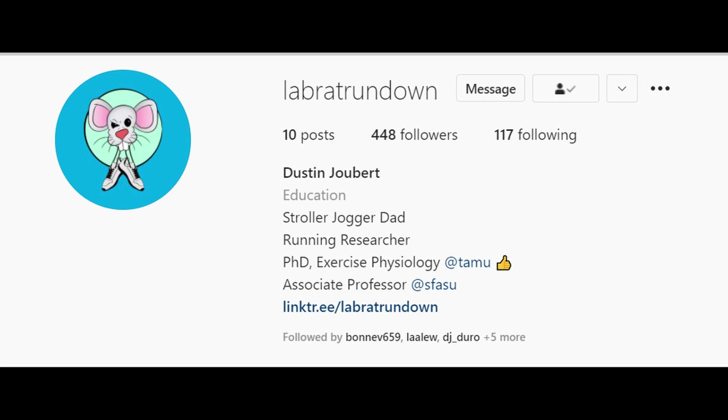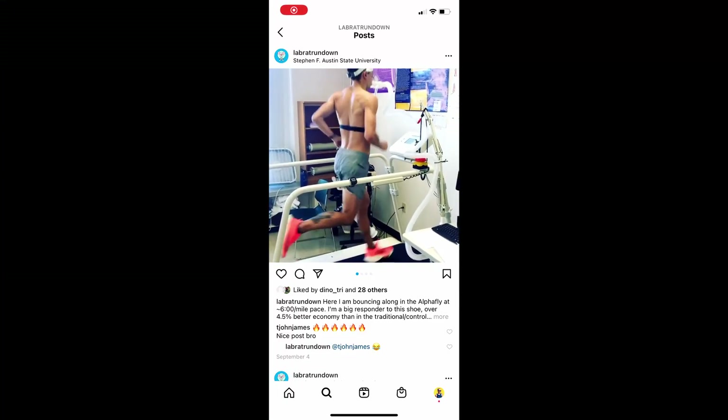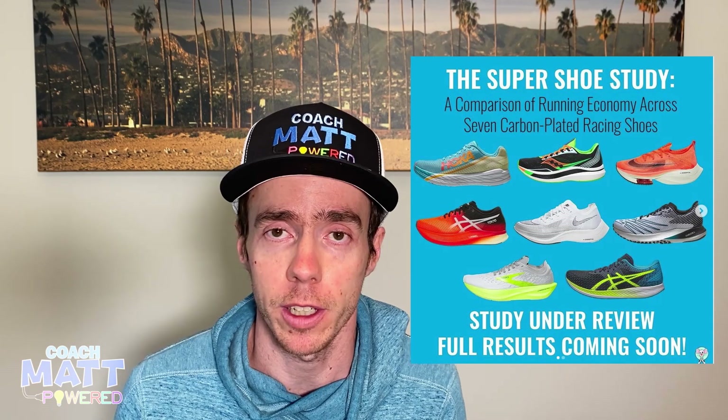Today we're going to go over the newest and most comprehensive super shoe or carbon-plated shoe study released to date. An old friend and racing buddy of mine, Dustin Jobert, who went to Texas A&M and got his PhD in exercise science, led a study of 16 runners using all of the major super shoe brands that are out right now, and just this morning released the preprint.